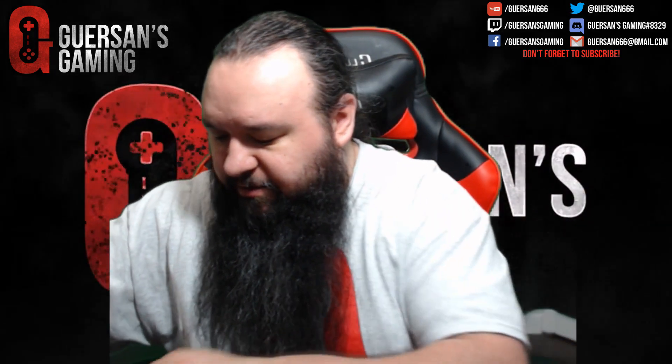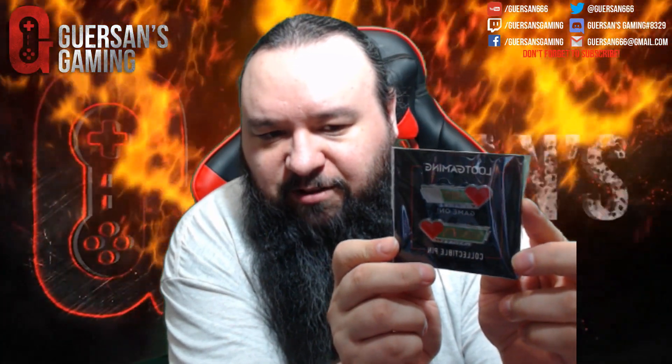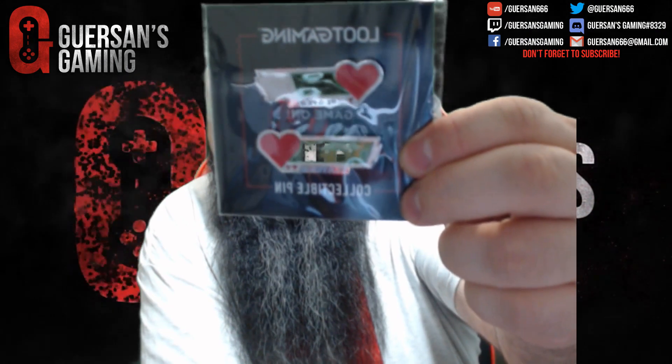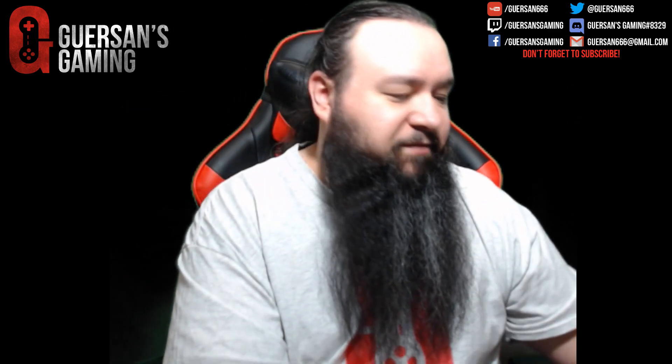What else we got? Oh, that's cool — collectible pins! You got Player One and Player Two. It's a little hard to see because of the green screen, but those have the ELT bars on them. That's pretty sweet, I love these.